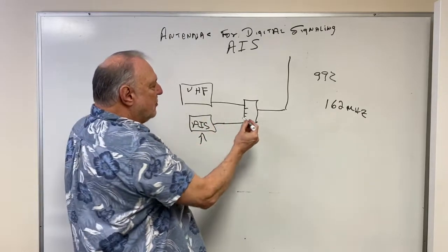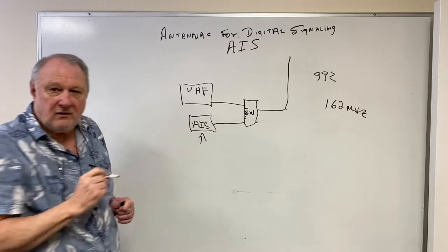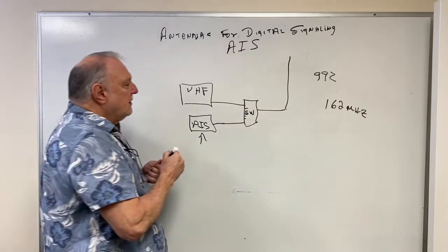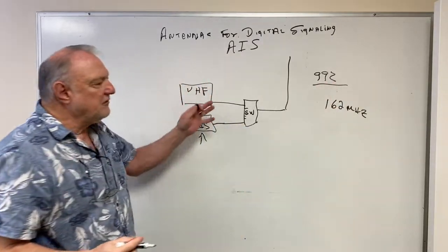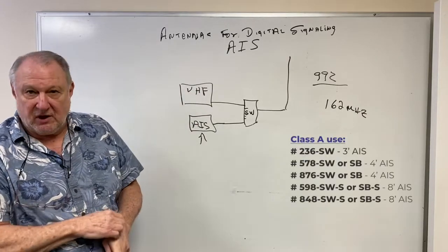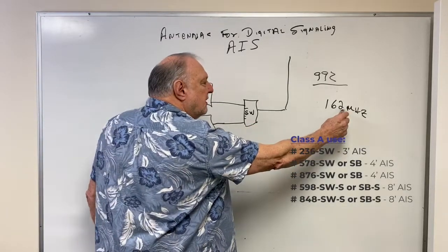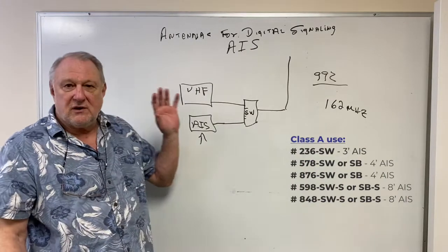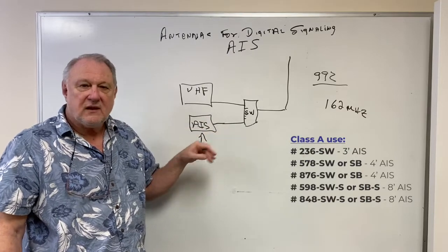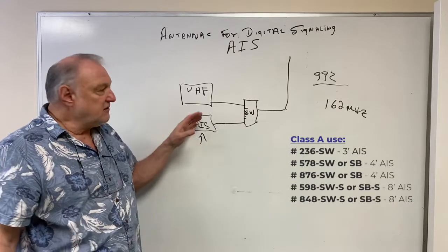This splitter is more a switch than a splitter — it will hook one radio or the other up during transmit, so whenever one is actively transmitting the other cannot be. This single 992 antenna will cover both functions. However, I don't recommend this for large boats. If they're running Class A at 162 MHz, it needs its own dedicated antenna, as it's transmitting every two to four seconds.